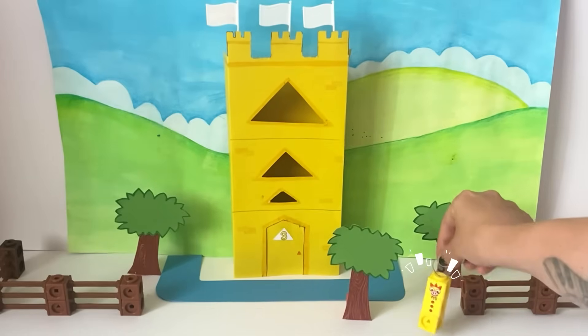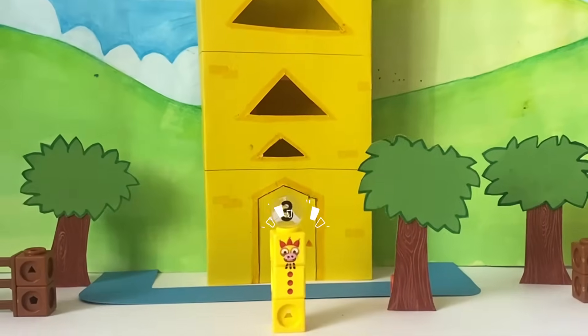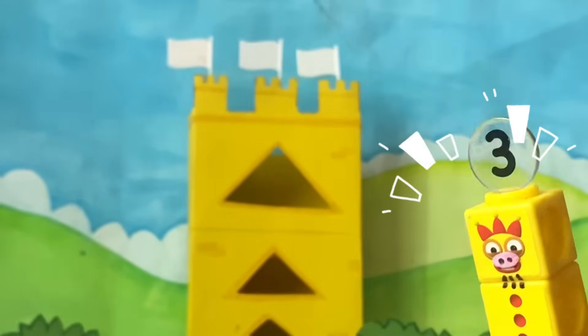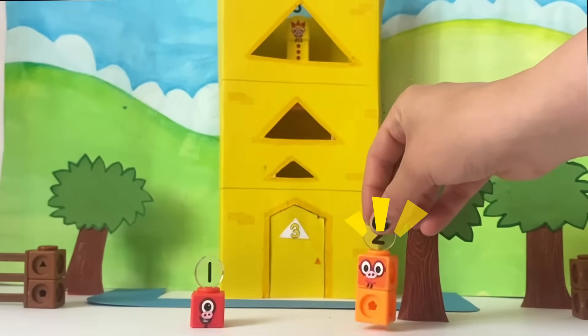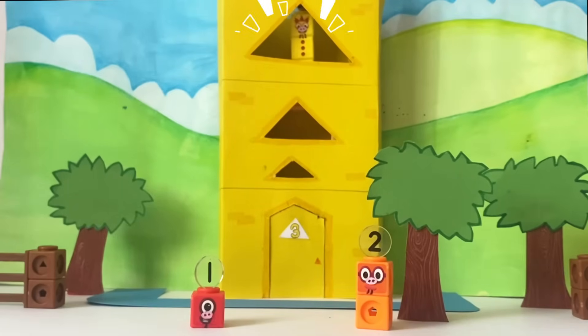And I have one, two, three windows. And one, two, three turrets. And one, two, three flags. Do you have room for a couple more? Sure, two's company and three's a party.